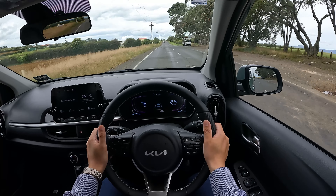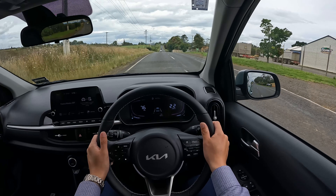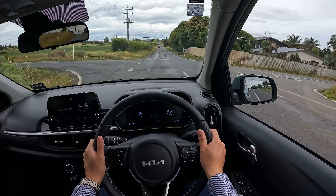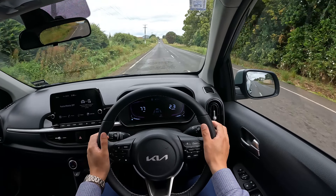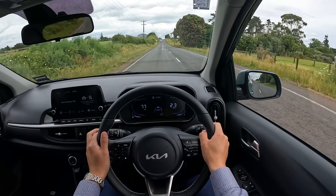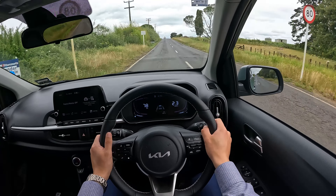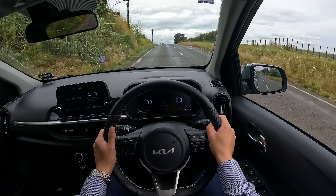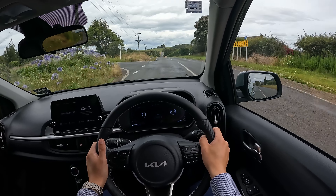On the suspension side, this is okay — it's not as soft as some of the SUVs you find on the market these days, like the Kia Stonic or Kia Sportage, which will do a little bit better on suspension. But by no means is this a bad vehicle for suspension. On this rough seal you can feel the bumpier situation but it's not terrible.